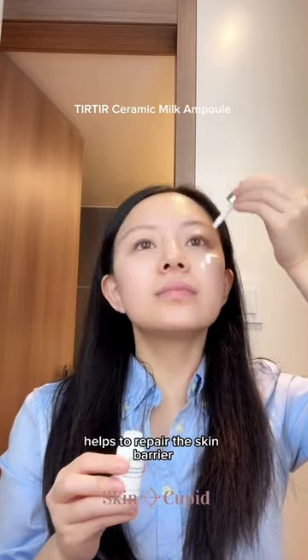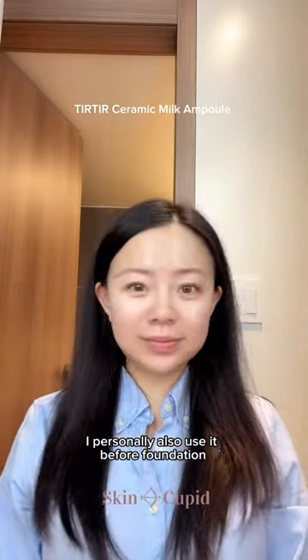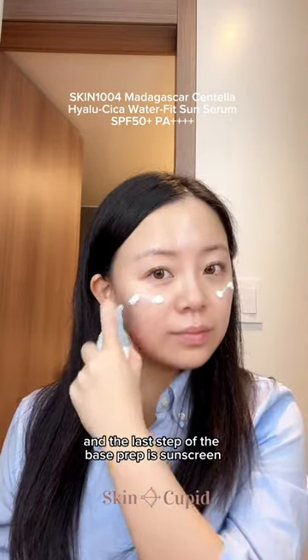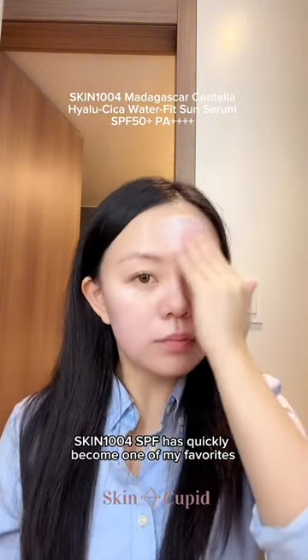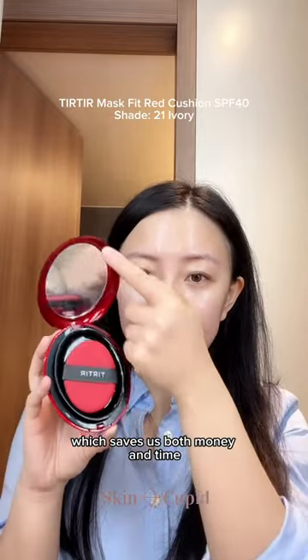The Tear Tear Ceramic Ampoule helps to repair the skin barrier and gives you the glassiest skin. I personally also use it before foundation because it just makes it last so much longer. And the last step of the base prep is sunscreen. The Skin 1004 SPF has quickly become one of my favorites, and it doubles as a moisturizer, which saves us both money and time.